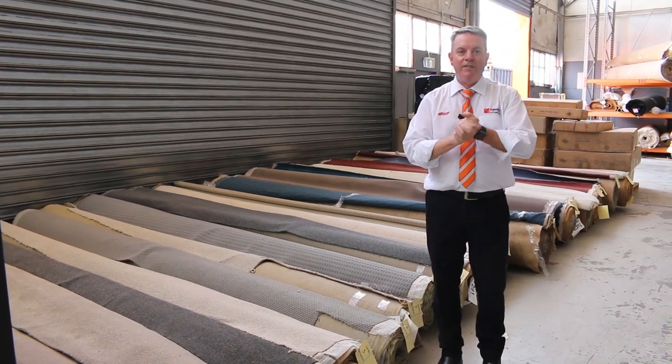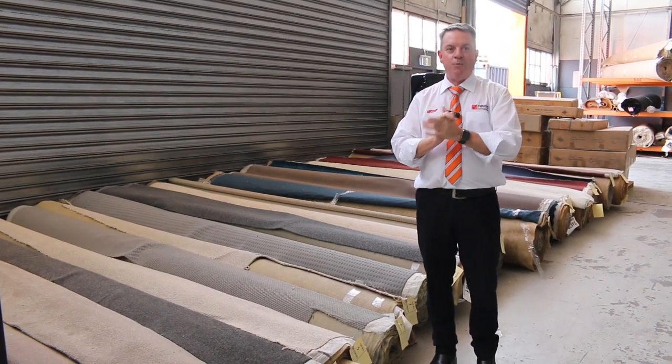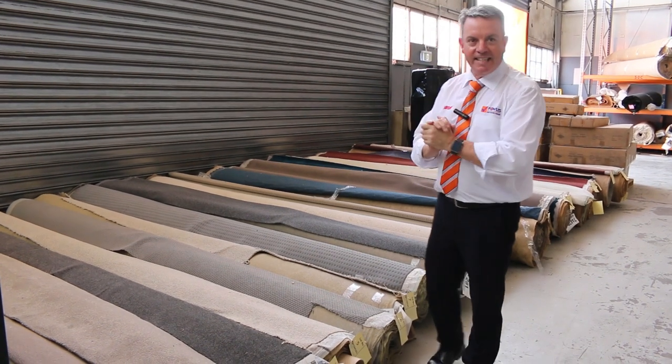G'day, I'm John from Fowls Auction Sales. I'm here to preview tomorrow's carpet auction — that's Wednesday the 26th of October at 10 a.m.